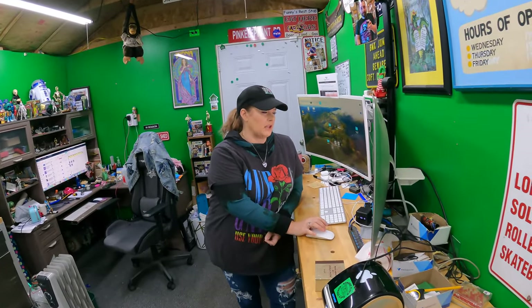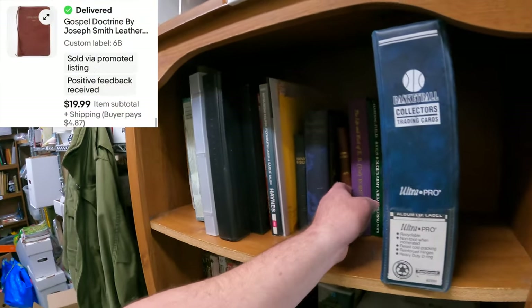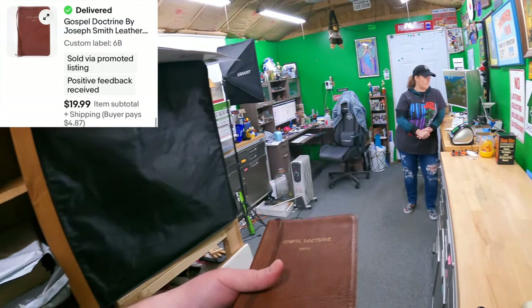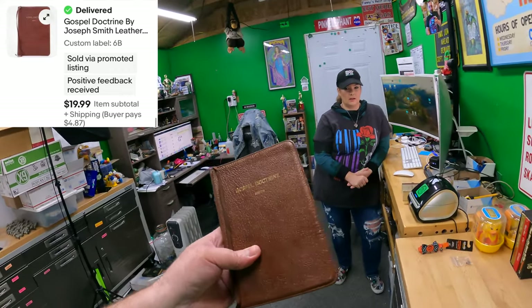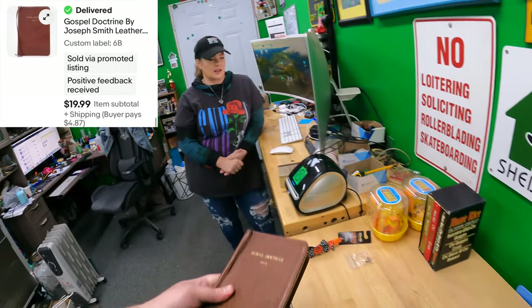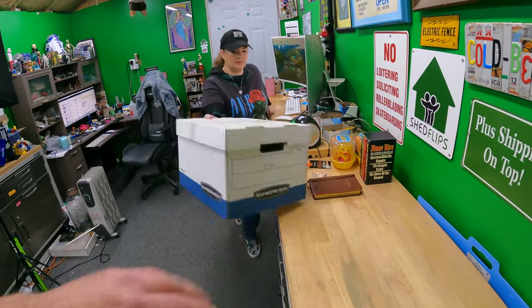Six Bravo — Gospel Doctrine by Joseph Smith, a brown leather book. We are going to start specializing in Mormon Bibles and books — this stuff sells so fast. $19.99.